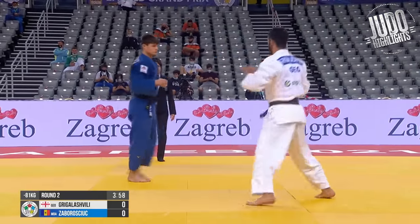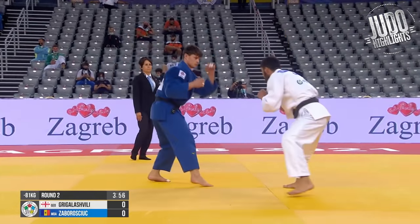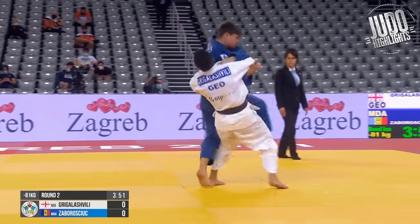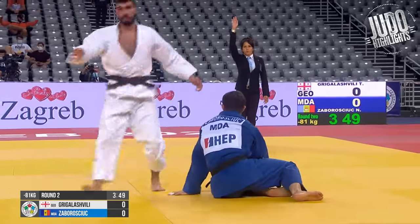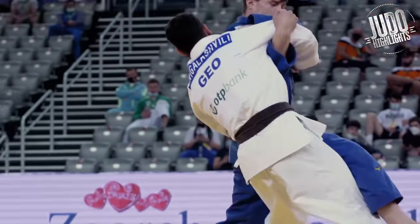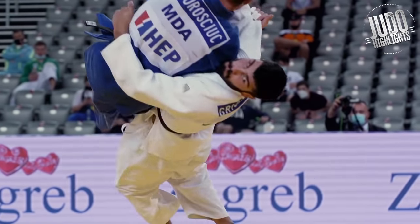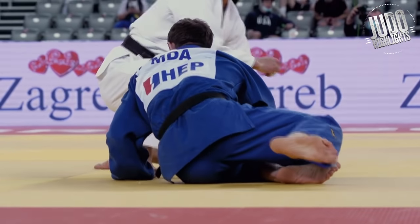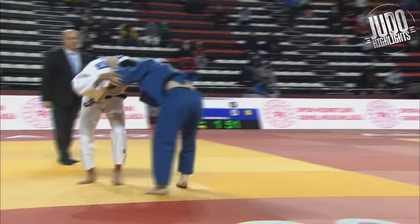Greg Lashvili now, and he's got a different kind of Urenage. He kind of likes to counter people as they go in and get themselves tied up in bad grips. But look at that — he just biffed his opponent over. Greg Lashvili, really really nice Urenage as well.